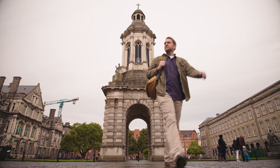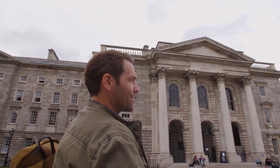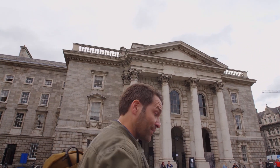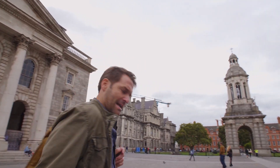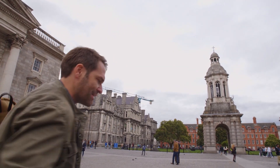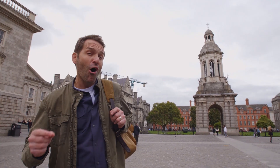I'm back in Dublin at historic Trinity College to check out one of the most famous biblical texts in the world, the Book of Kells. Trinity College was founded in 1592 by Queen Elizabeth the First. It was modeled after the universities of Oxford and Cambridge in Britain, but unlike those other ancient universities, only one college was ever established here, so the designations Trinity College and University of Dublin are interchangeable. Trinity College is widely considered to be the most prestigious university in Ireland and among the most highly regarded in all of Europe.